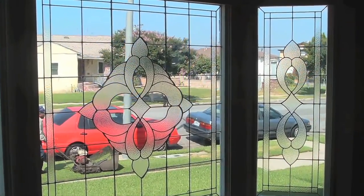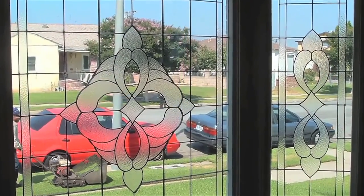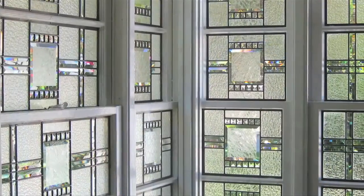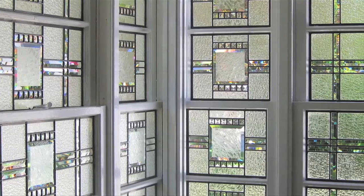Whether it's a new window or a repair, all windows come with free consultation. All you need to do is find a place that you want to improve and we'll come in and measure the area, create a design for you. You'll select the glass with us and we'll create the work of art and install it.